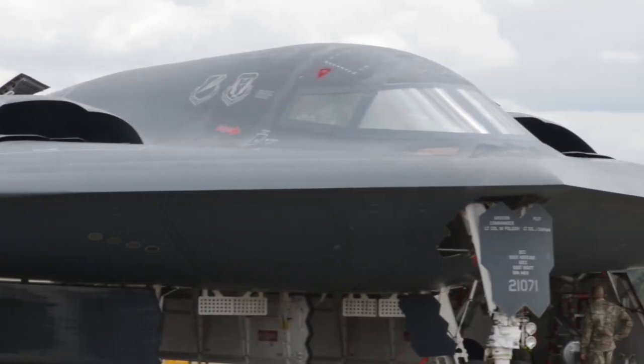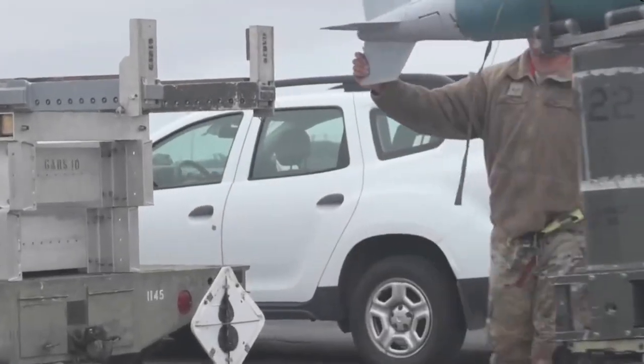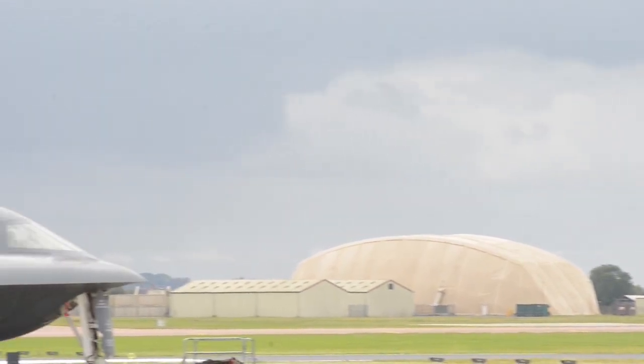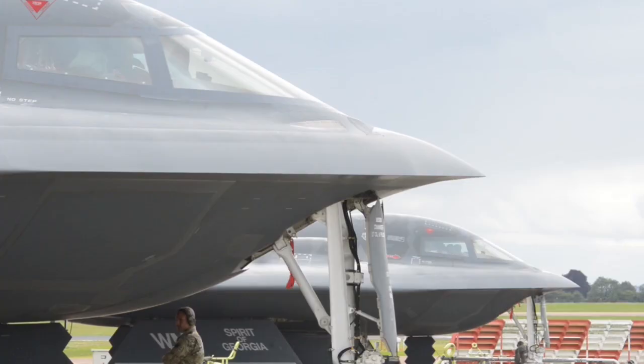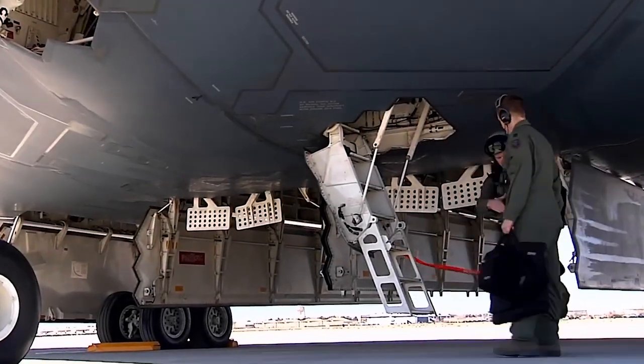With payload capacity exceeding expectations, the B-2 can carry an arsenal ranging from conventional bombs to nuclear munitions. Its armament includes an array of precision-guided munitions, including the Massive Ordnance Penetrator, designed to neutralize heavily fortified enemy targets with unparalleled precision.